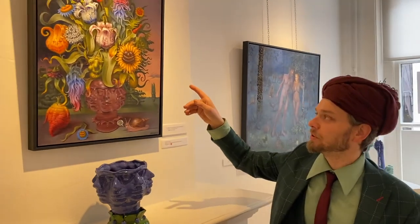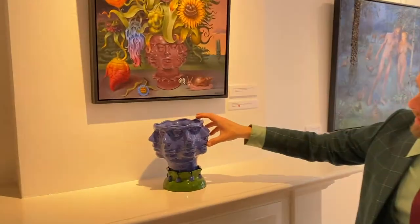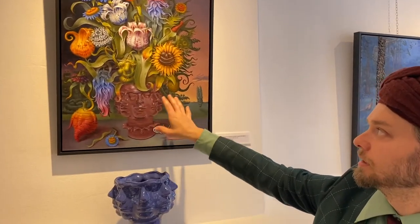This one we also used for the poster. Here you can also see the ceramics that I made specifically for this painting, where you can see these objects coming back in the painting as well. That's something I started doing with some new paintings — so that's really cool.